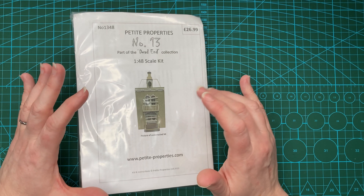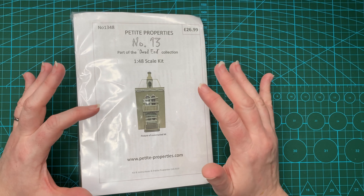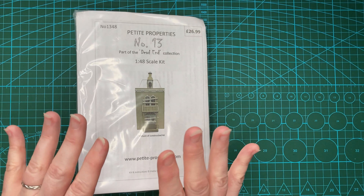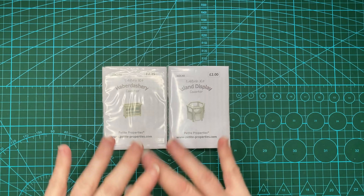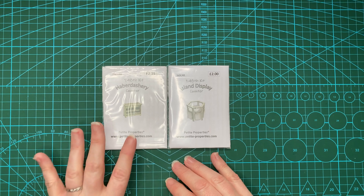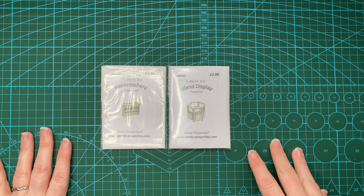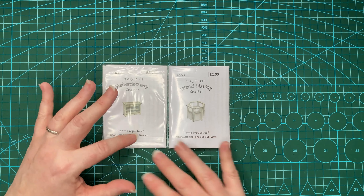To get my hand back in, because it's been a while since I've worked at this scale, I'm going to start today by making up a couple of kits I've got for shop furnishings. This will give me an idea of how much space I'm going to have and what I can do with it. These two kits came in the 2020 advent calendar — I've got the haberdashery counter and an island display counter.